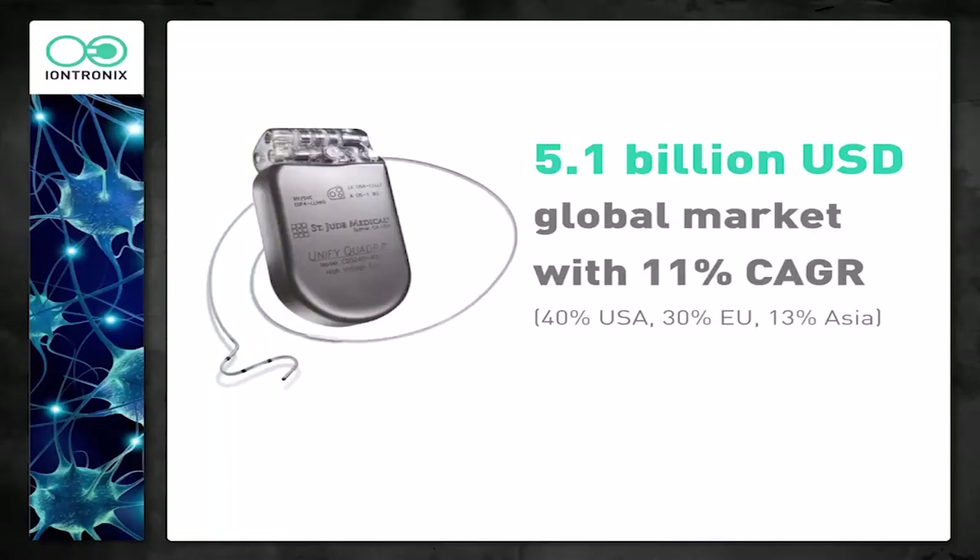A look at the market today: the pacemaker market is about 5.1 billion US dollars with about an 11% annual growth rate. Most of this is in the US and the EU, but the market in Asia is growing significantly. There is continued research on pacemakers, but generally the research relates to small enhancements — wireless technology, for example, is a very big one right now, such as wireless coupling between the electrode on the heart and the pacemaker driver. It's not really adding functionality. What we want to do is actually add something new — enhance a pacemaker's fundamental capabilities, making it able to do something no other pacemaker can do.